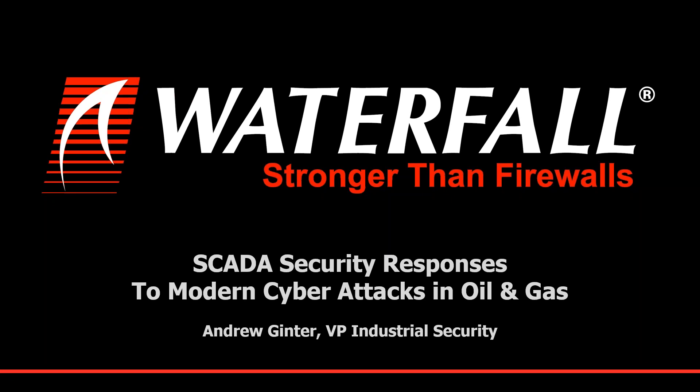Andrew is the co-chair of the ISA SP-99 WG1, and he is the author of SCADA Security: What's Broken and How to Fix It. He holds degrees in Applied Mathematics and Computer Science, as well as CISSP, ISP, and ITCP credentials. So without further ado, I will open the webinar to Andrew.